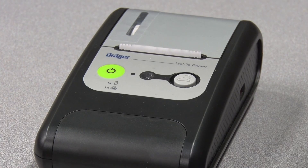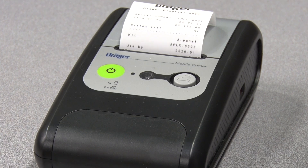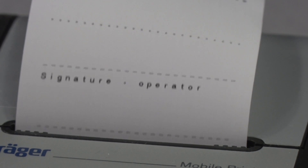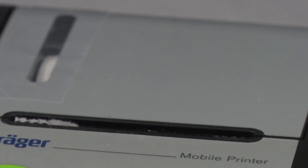The officer is able to print out a paper copy, which shows all that same information. It has the name of the subject, the file number, information about the actual cassette used — such as when it was manufactured — and the results being positive or negative for both those drugs.